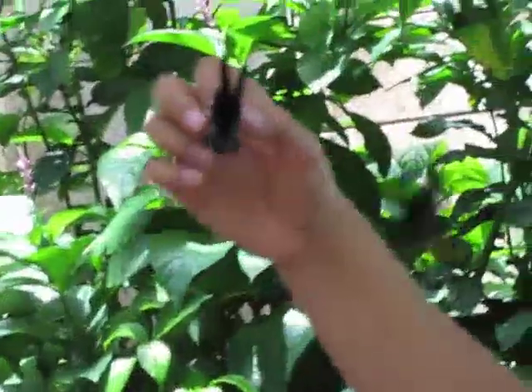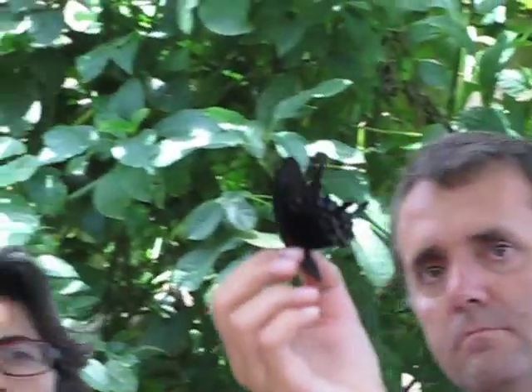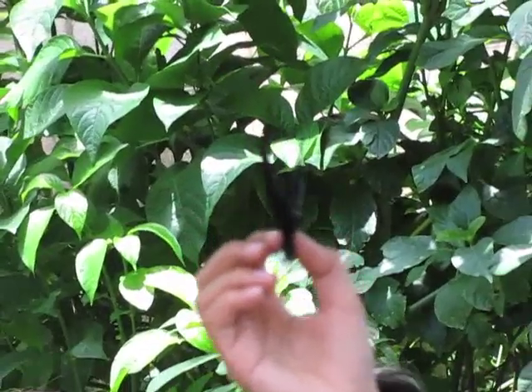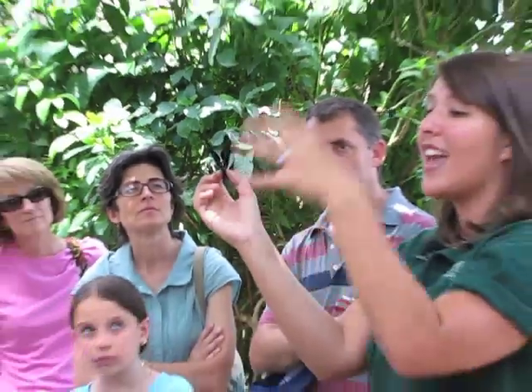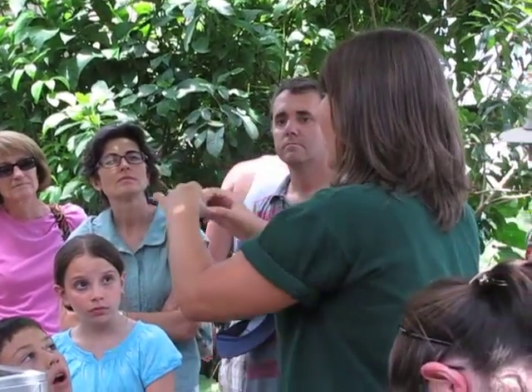This butterfly is a swallowtail, and you can tell because of the tail it has at the end of its wing. Those tails are also there to serve a purpose. The tails resemble another part of the butterfly's body up near the head — they mimic the butterfly's antennae. So if this butterfly is sitting still on a tree, a predator like a bird is going to try to get the back, may swallow those tails, but the butterfly is going to be able to fly away anyway.